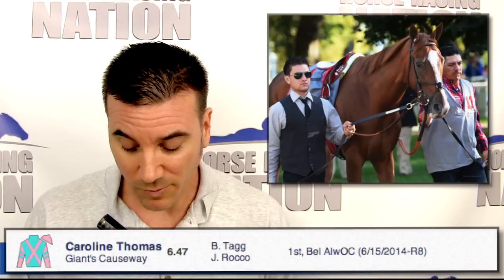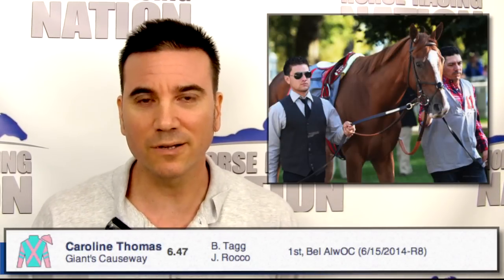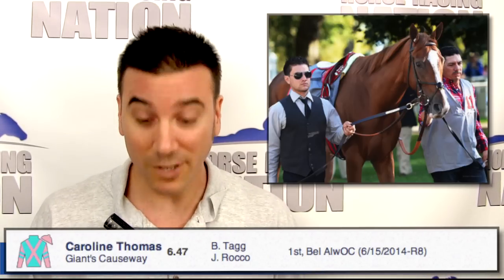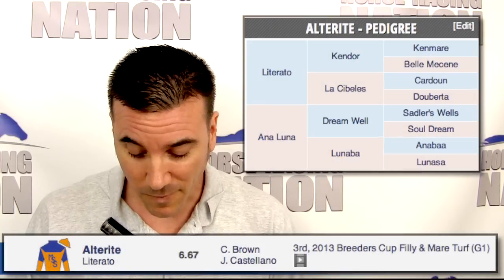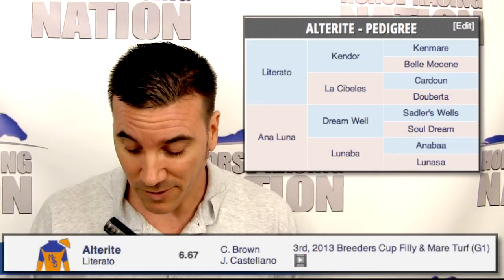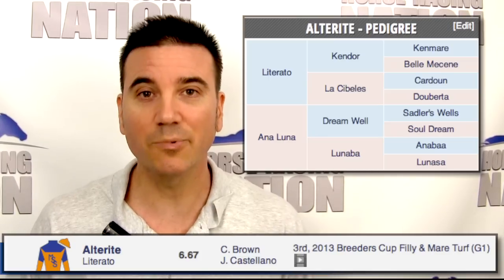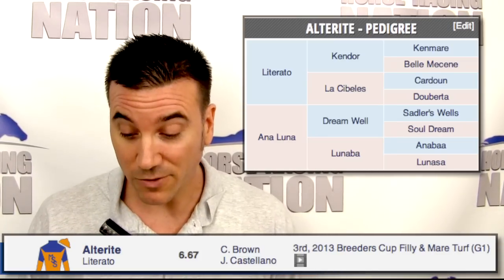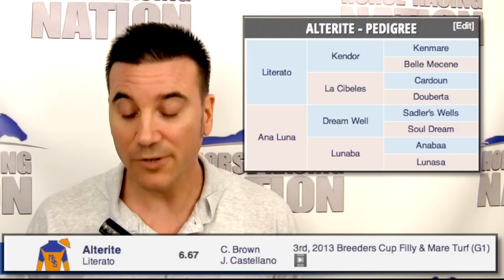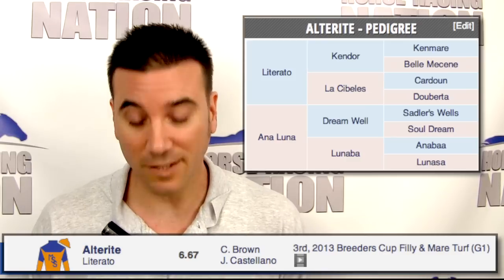Number seven, Carolyn Thomas, won the Grade Two Lake Placid at nine furlongs at Saratoga, but doesn't seem to be as good as this group coming off an optional claiming win. This is a pretty big step up. Your morning line favorite, Alterite number eight, had three starts in North America last year, all in the Grade One ranks with a win, a second, and a third. Chad Brown is really good off the layoff and Javier Castellano rides back. Looking at the Grade One Garden City last year, Alterite won and Discreet Mark was second. They look like the two to beat in here, and Alterite will be my second choice.